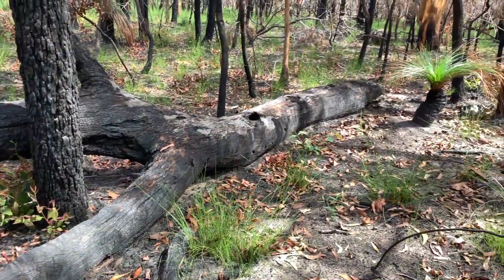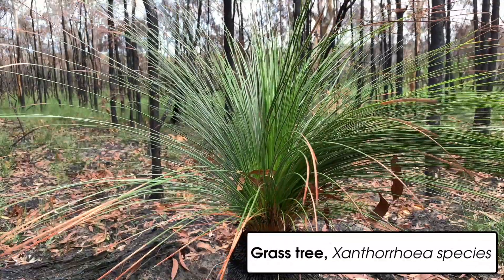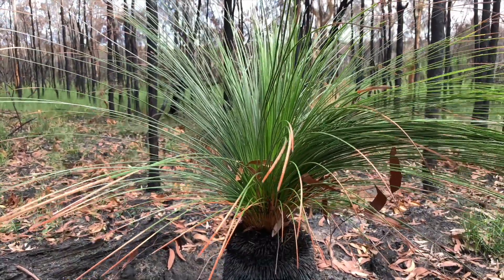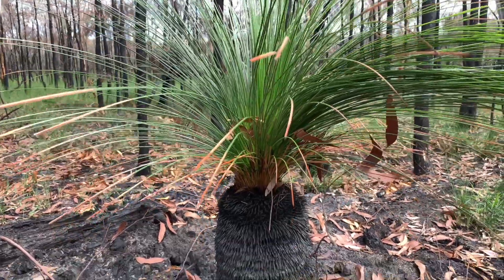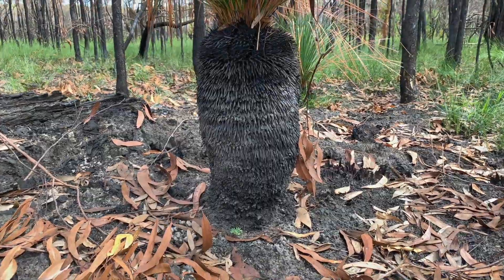Grass trees — the xanthorrhoeas — are a classic of the Aussie bush and one tough fire survivor. They can live for hundreds of years, and their trunks show all the blackening from the fires they've survived. Fire will burn away all the leaves, both old and new, but the super-insulated trunk will protect the all-important growing core.